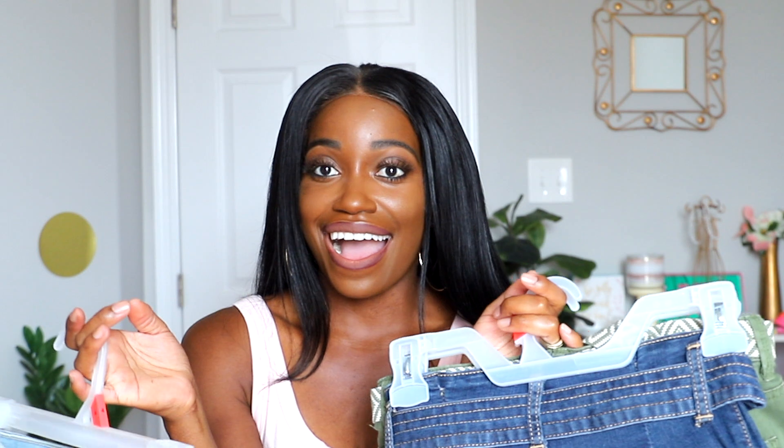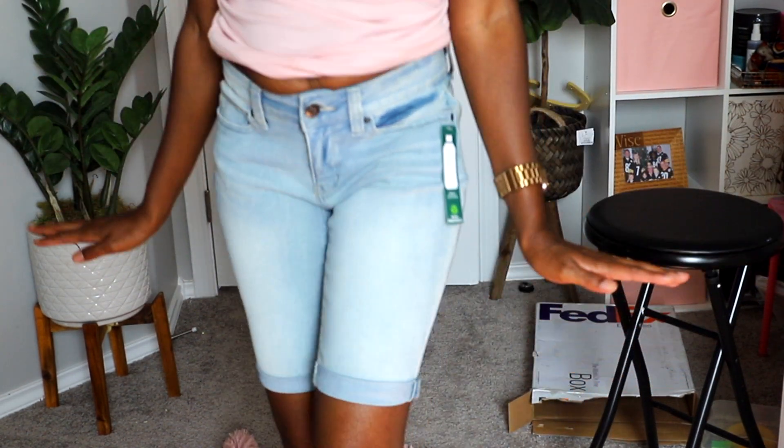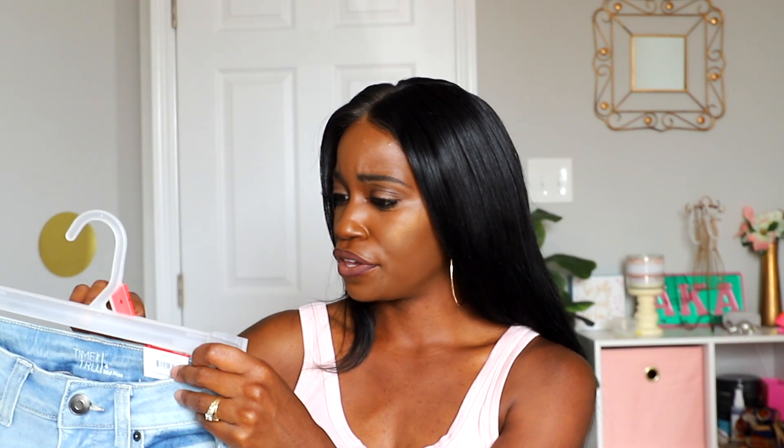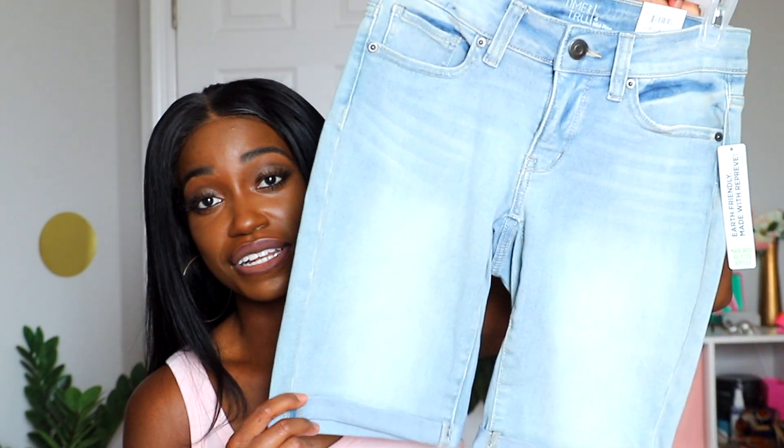I actually found some bottoms on the clearance rack — I can't believe it! I found these Bermuda shorts. The tag says nine dollars, but when I rang it up it came out cheaper — I think around five dollars. With things still being in season, it's hard to find bottoms on clearance, so I'm super excited to wear these.